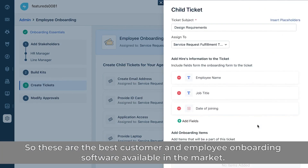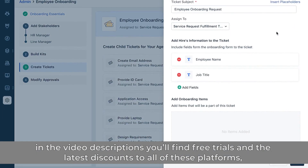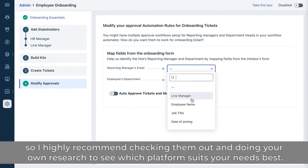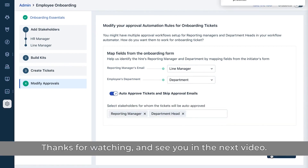So these are the best customer and employee onboarding software available on the market. If you're undecided about which tool to choose, in the video description you'll find free trials and the latest discounts to all of these platforms. I highly recommend checking them out and doing your own research to see which platform suits your needs best. Thanks for watching and see you in the next video.